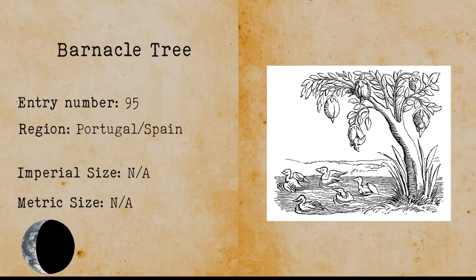Barnacle Tree. The barnacle tree is a legendary tree that has large barnacles with baby geese in them. The myth started when people found driftwood with goose barnacles growing on it.